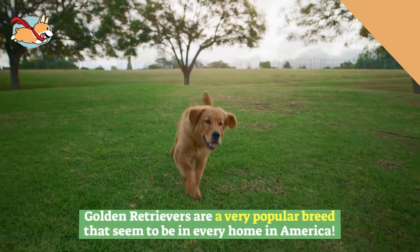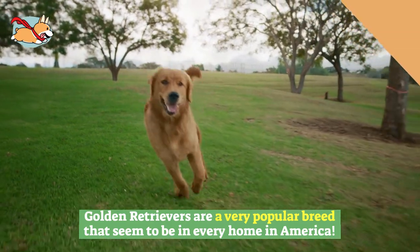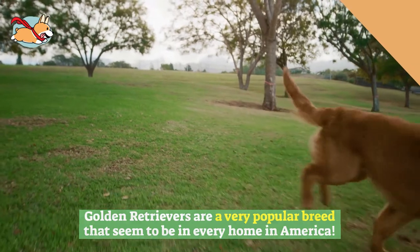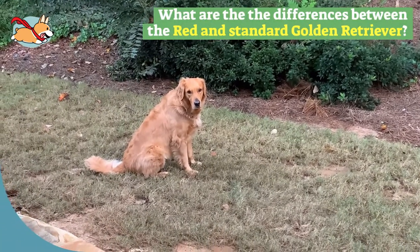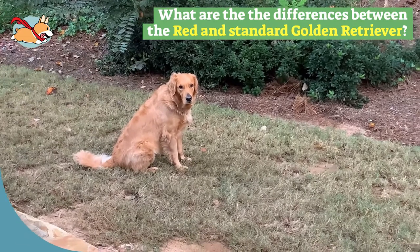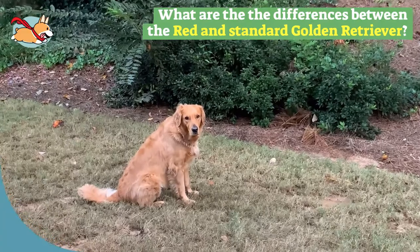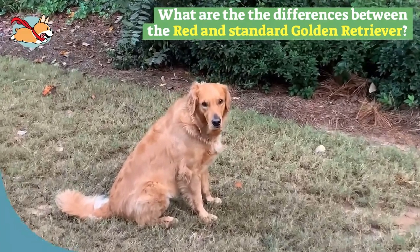Golden retrievers are a very popular breed that seem to be in every home in America. However, very few people have seen a red variation of the classic golden color, as well as their mahogany color. These rare dogs have more energy and different personalities from standard goldens. In this video we will discuss the differences between the red and standard golden retriever.